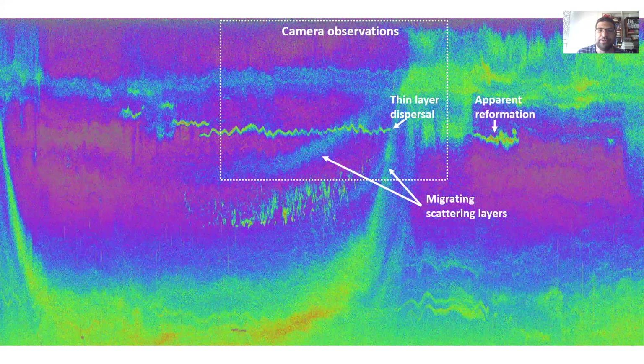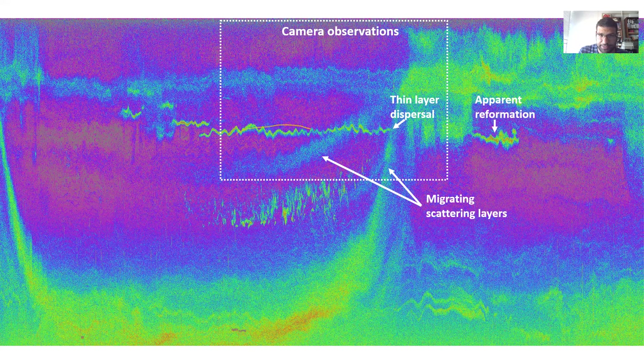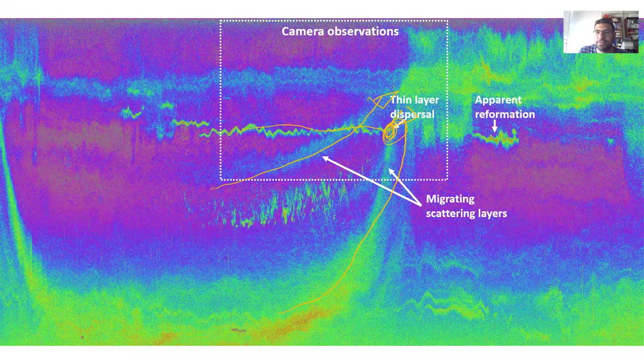The acoustics really helped contextualize this event. Looking at a larger echogram, you can see the crab thin layer and the moment of dispersal. What the acoustics provided is information on deeper scattering layers. There's a scattering layer that ascends through this crab thin layer and the crab thin layer still maintains its formation. But when that deeper scattering layer arrives at that depth band, that is the moment of dispersal — it's likely this dispersal is initiated by the arrival of that deeper scattering layer. We also see an apparent reformation of the crab thin layer roughly two to three hours after that dispersal.